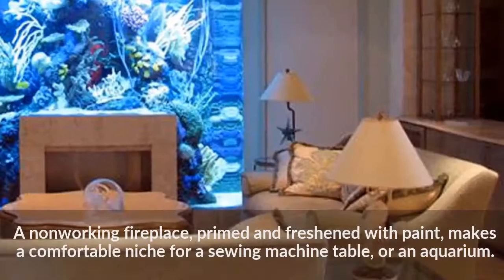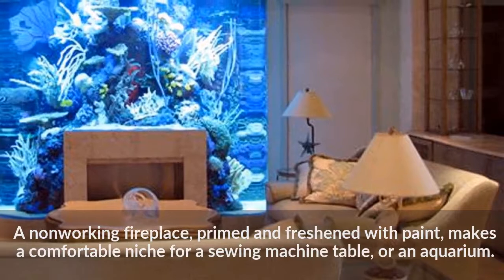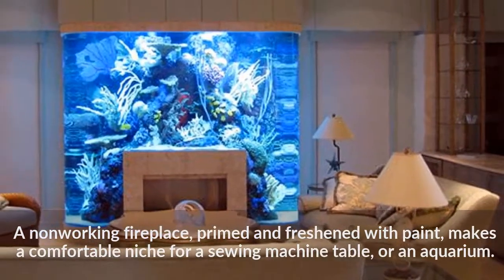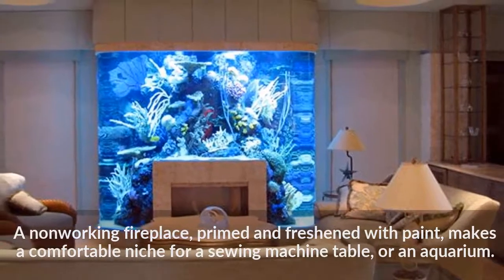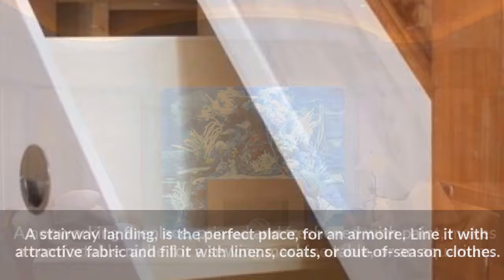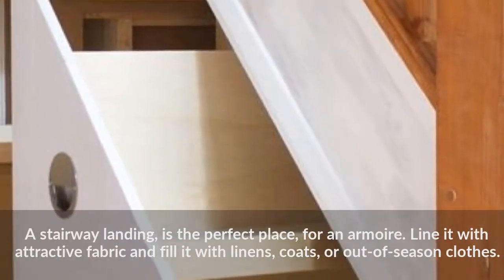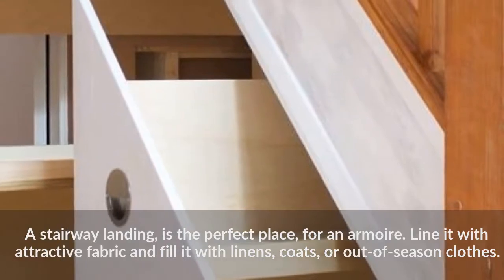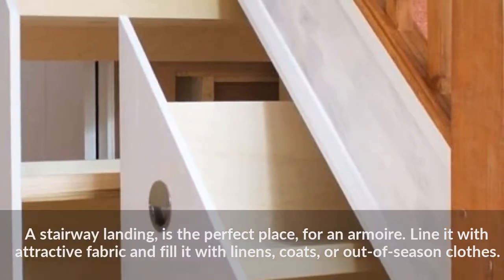A non-working fireplace, primed and freshened with paint, makes a comfortable niche for a sewing machine table or an aquarium. A stairway landing is the perfect place for an armoire. Line it with attractive fabric and fill it with linens, coats, or out of season clothes.